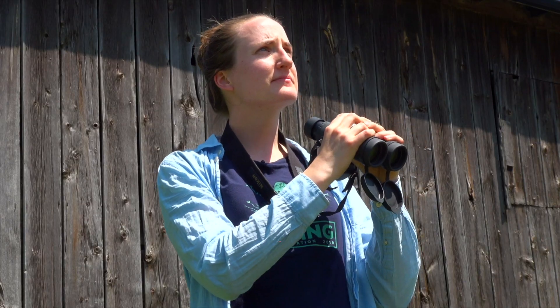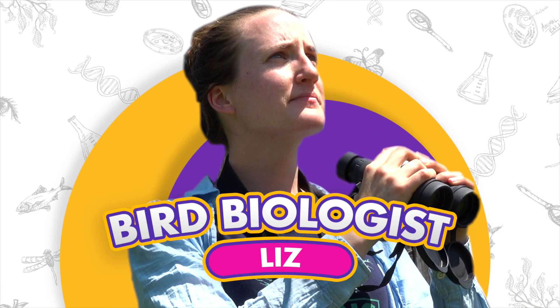Hi, my name is Liz and I'm a bird biologist at Bird Studies Canada. My job as a biologist is to study birds and their populations.